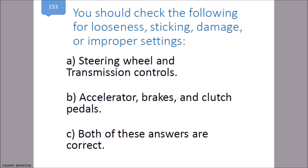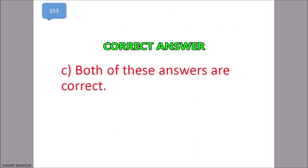You should check the following for looseness, sticking, damage, or improper settings: steering wheel and transmission controls, and accelerator brakes and clutch pedal. Both of these answers are correct. That is correct.